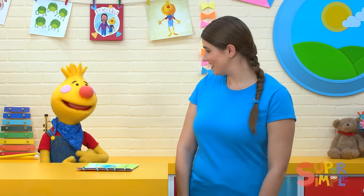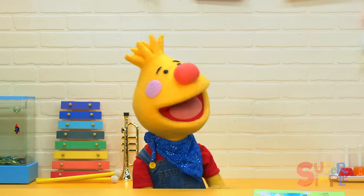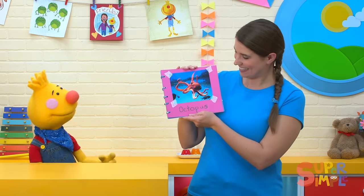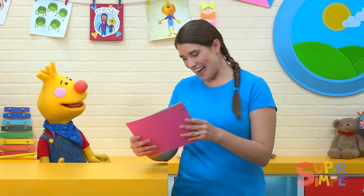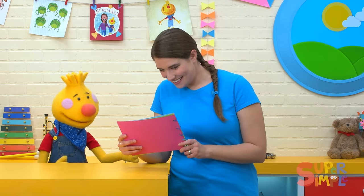Hey, Katie, guess what my favorite sea creature is. It has eight arms and it can turn different colors to blend in with things around it. Oh, I know what it is. Let's see — an octopus! Yep. Hey, Katie, what's your favorite sea creature? It's a mammal. It has a long nose and it communicates making clicks and whistles. And it's called a bottlenose dolphin, right? Yeah, there it is. Look, it looks like it's smiling. Yeah, it does.